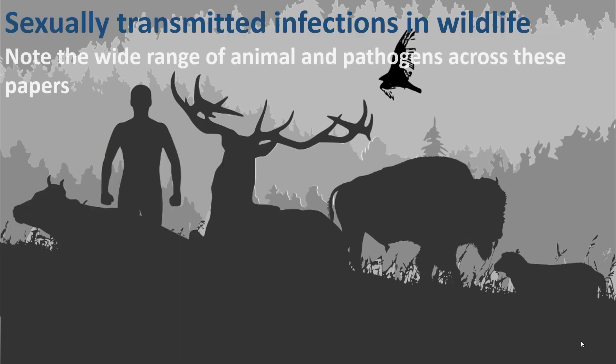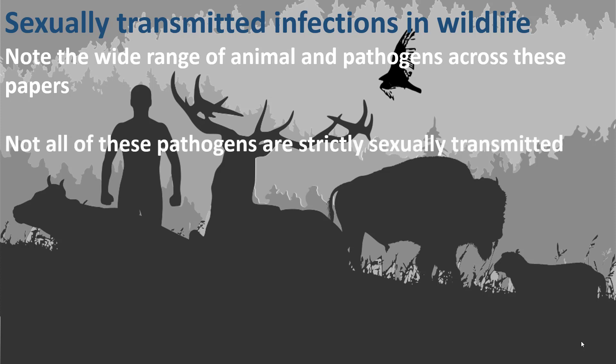A couple of things I'd like you to think about for the readings. First, note that there's a wide range of animal species and pathogens across this selection of papers. It's a wild world out there with a lot of diversity, and the pathogens associated with sexual transmission in wildlife span a wide and diverse group — bacterial, viral, and fungal. Also note that not all of these pathogens are strictly sexually transmitted. The papers on Brucella are the ones to really think about there, because several Brucella species are transmitted to humans when we handle animals, meat, or animal products from infected animals. So the spillover potential is there, but sexual transmission is not the only means of transmission.